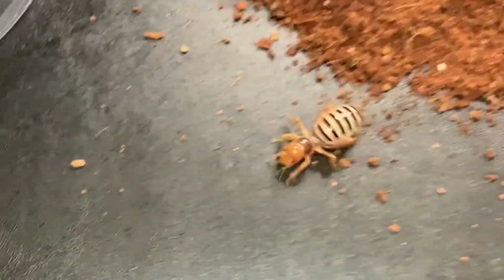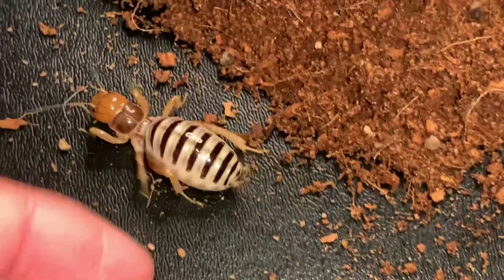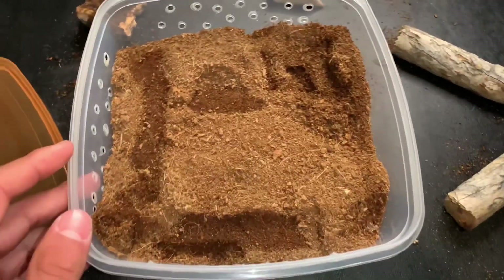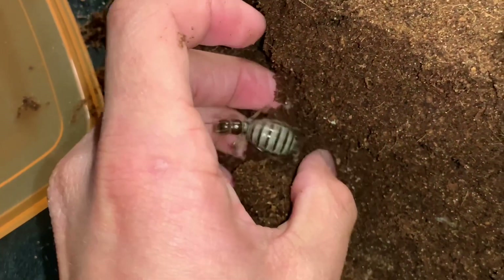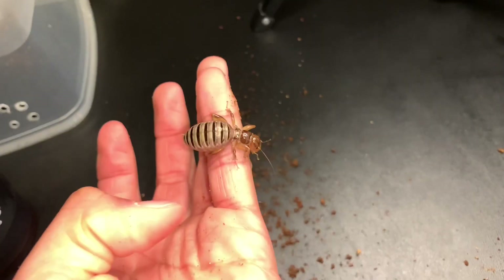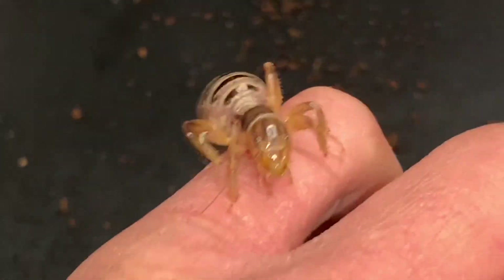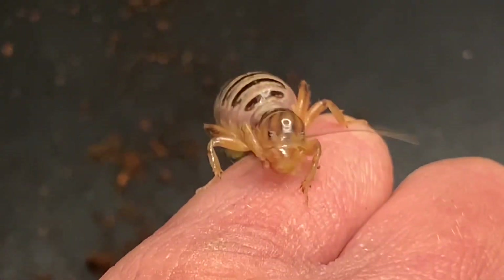Let me show you the other Jerusalem cricket - you're actually going to notice something different about this one compared to the first. I won't say it right away, hopefully you guys can guess. Oh look at this dude right here, he's a beauty! So can you guys notice the difference? Here's a better shot - I'm gonna say it right now.